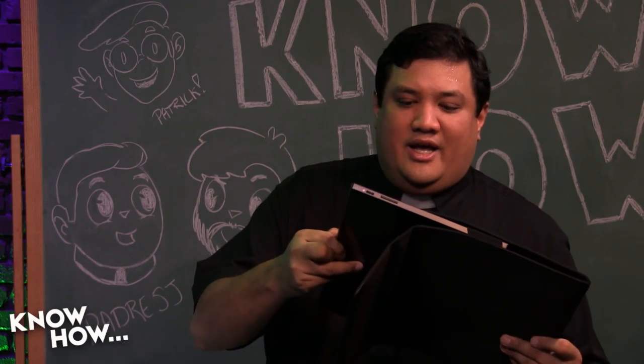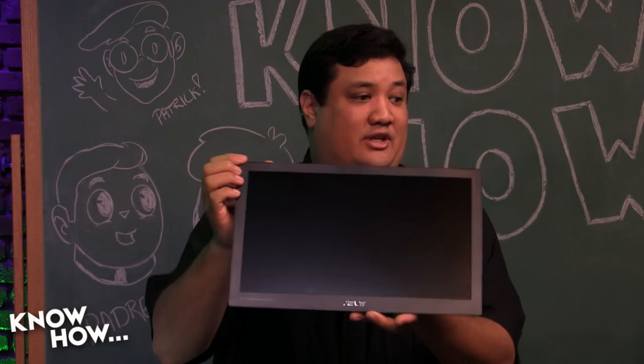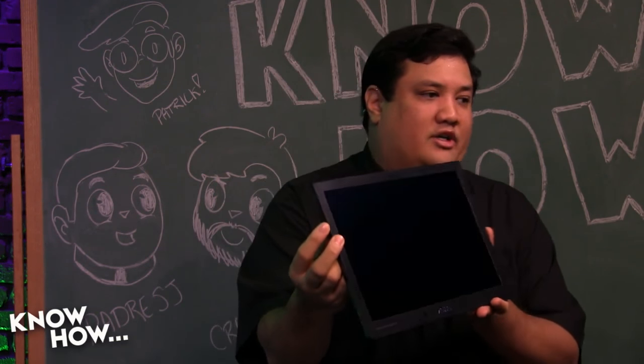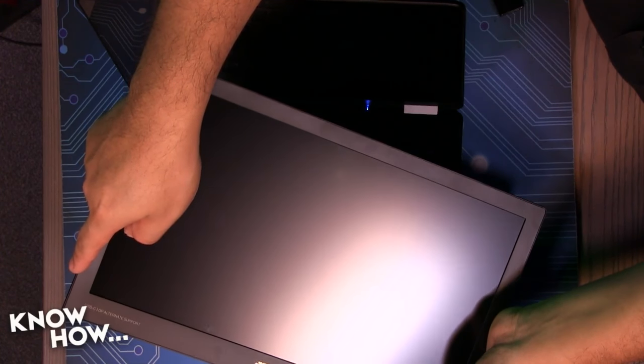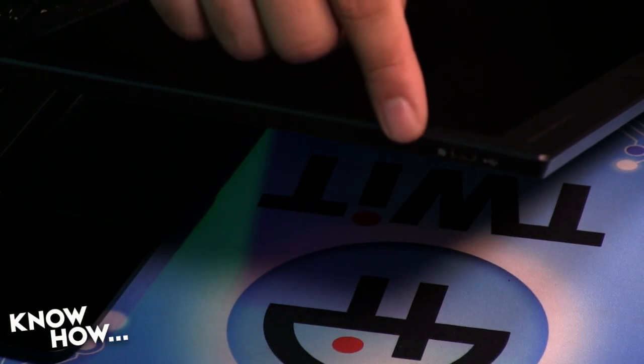This is the exact same monitor as the one I've been using — it's an Asus, the MB169C+. The C is for USB-C. If you've seen me before with my monitor, this looks exactly the same, with a couple more buttons and switches, but the only functional difference is right here — a USB-C port.